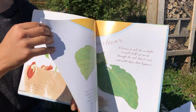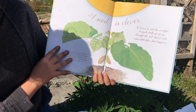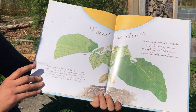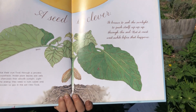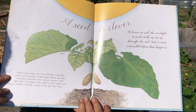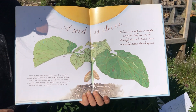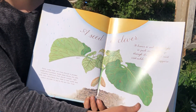A seed is clever. It knows to seek the sunlight, to push itself up, up, up through the soil, but it must wait a while before that can happen. Plants make their own food through a process called photosynthesis. Inside plant leaves are cells containing chemicals that absorb sunlight. Light gives them the energy they need to turn water and carbon dioxide — a gas in the air — into food. So this little bean is making its own food and energy. That's radical.